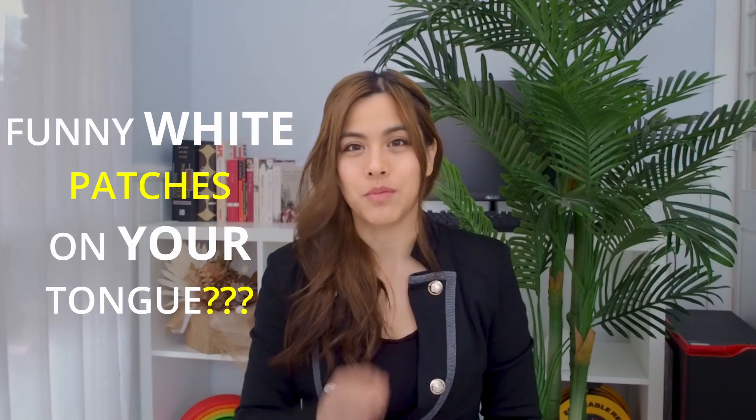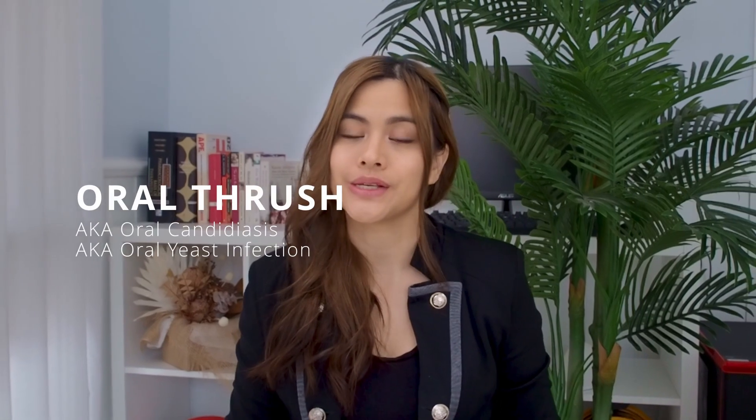Got those funny white patches on your tongue? You might have oral thrush. In today's episode we're going to go through oral thrush, also known as oral candidiasis or an oral yeast infection. We'll go through the top two treatments to get rid of it.